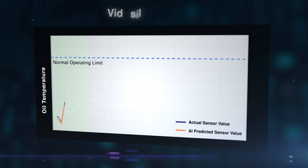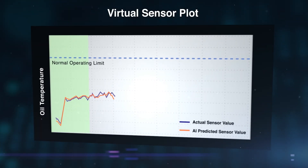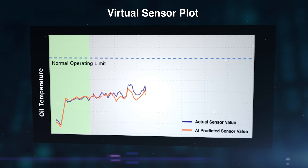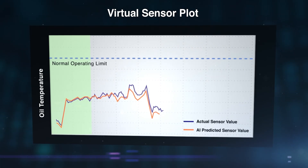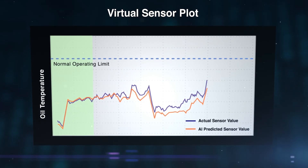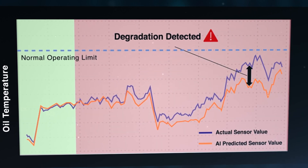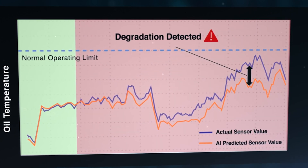The heart of the SBAs is the Virtual Sensor Framework, used to predict what a sensor's measurement should be based on the input from surrounding sensors. The Virtual Sensor Model predicts what a healthy system would look like. As the system starts to degrade, the actual sensor measurement will deviate from the Virtual Sensor Prediction. PANDA SBAs can then quickly detect these behavioral anomalies and provide real-time alerts.